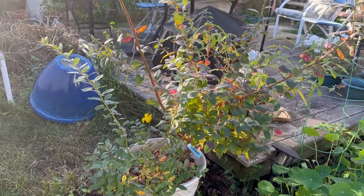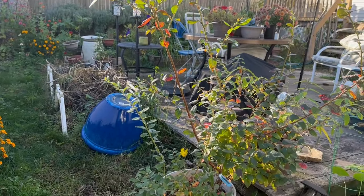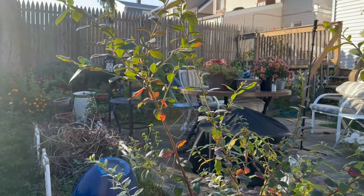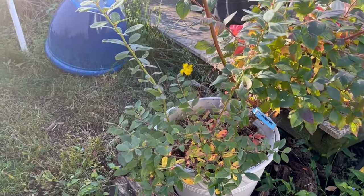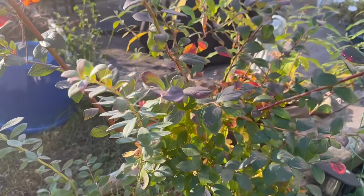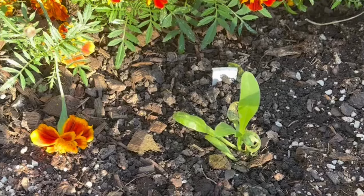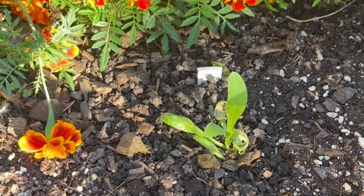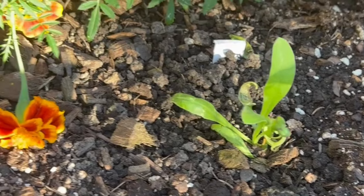Next on the list are these blueberry plants. I have two in this one pot — one is powder blue and the other one I believe is lemonade. As you can see they put on really nice growth; this one's in its third year and this one is in its second year.